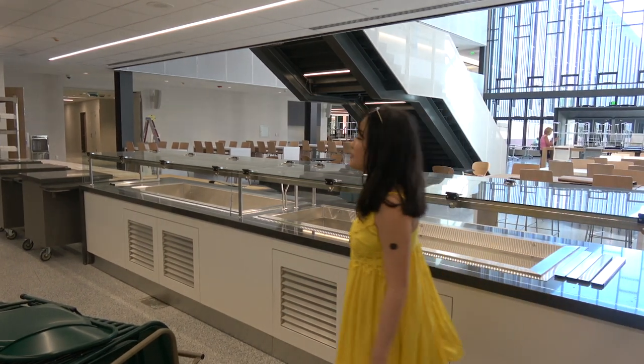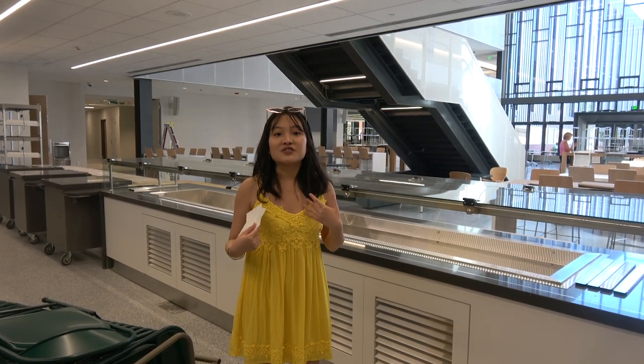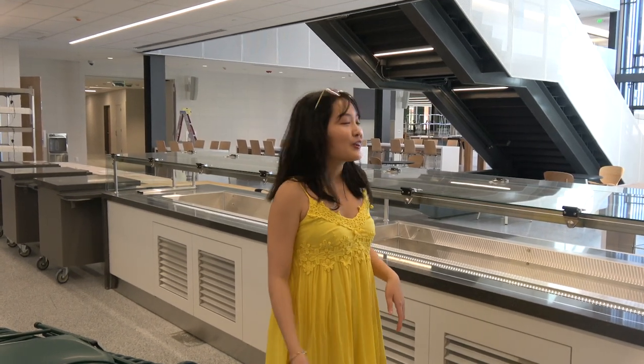Overall, the new cafeteria — I really like it myself because it's very open and I like having nice places to eat my food. I hope you enjoy this cafeteria tour.